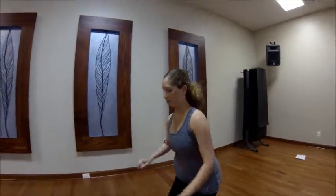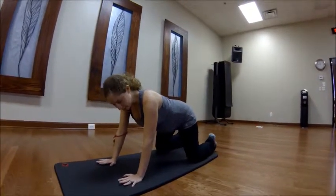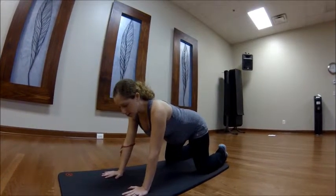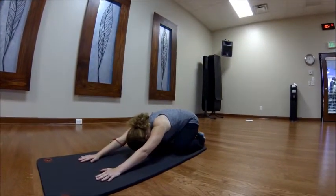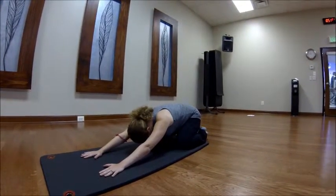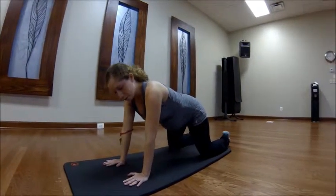Another complaint during pregnancy is low back pain. A lot of women get low back pain, hip pain, pelvic pain. So I'm going to show you a stretch that will target all of those areas. You're going to come onto all fours and you want your knees a little bit more spread apart since you do have a little bit of a belly to work with now. And you're just going to lean back and hold this position for about 20 seconds, then come back up and repeat.